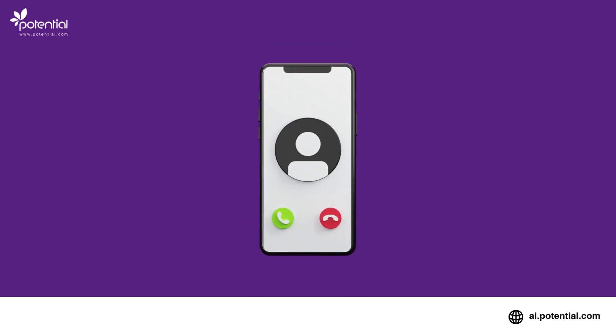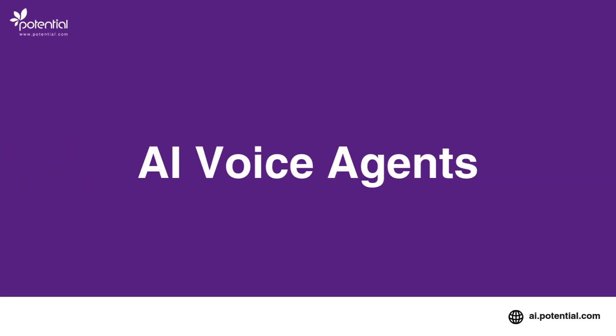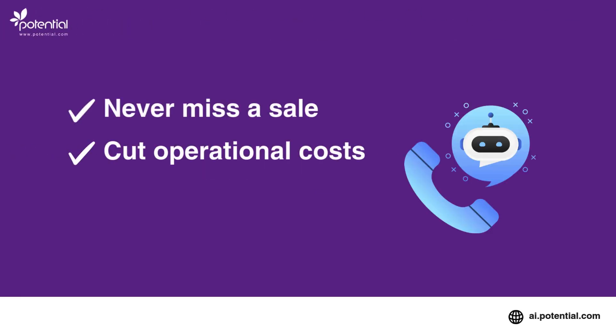Your customers are calling. Is your brand ready to answer, instantly, naturally, and at scale? With AI voice agents, you can deliver real-time, human-like conversations 24-7. Never miss a sale, cut operational costs, and stay available 24-7.